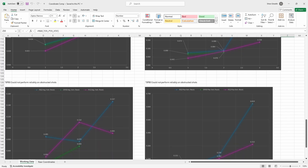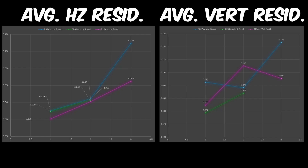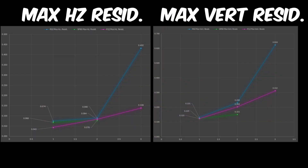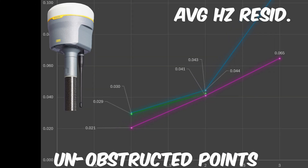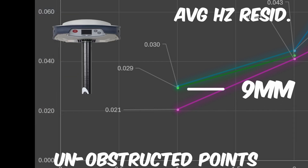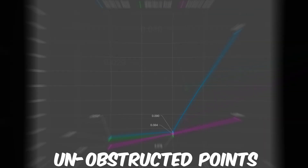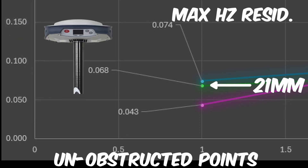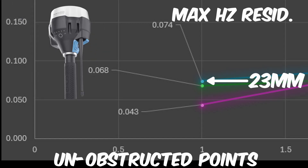I broke up the results into four different graphs: two showing the combined horizontal and vertical average residuals of each receiver on the y-axis, separated into the three obstruction categories on the x-axis; and two showing the maximum horizontal and vertical residuals. The R12 had an average horizontal residual of 0.021 feet for the unobstructed points, the SP80 showed 0.029 feet, and the RS2 showed 0.030 feet. For maximum horizontal residuals on the same points, the R12 showed 0.043 feet, the SP80 had 0.068 feet, and the RS2 had 0.074 feet.